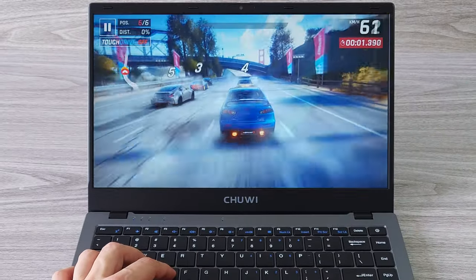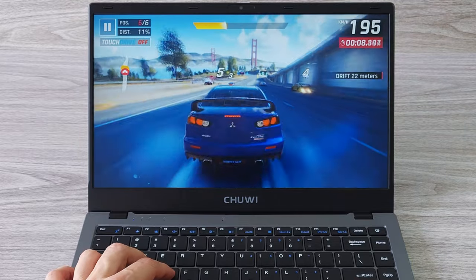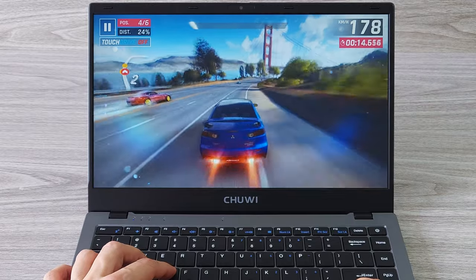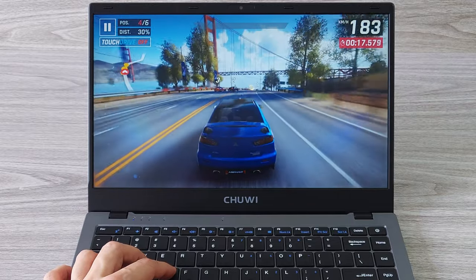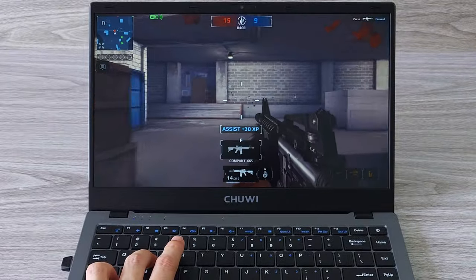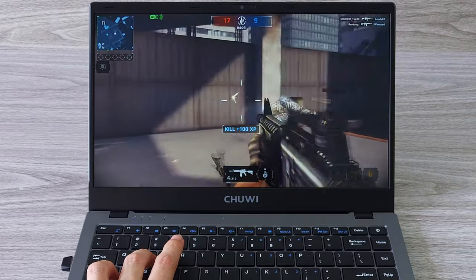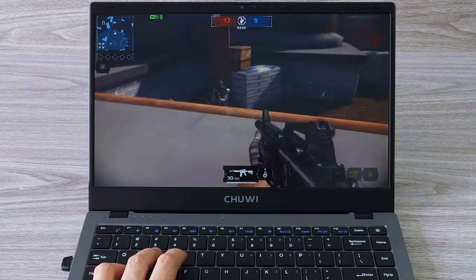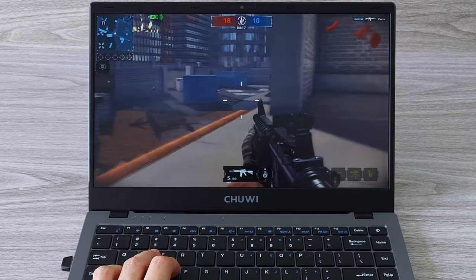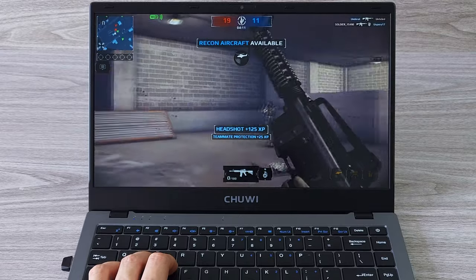The GemiBook X Pro comes with the latest Intel UHD graphics, which is a significant upgrade with a 78% performance improvement over the previous generation. The laptop can run all the latest games with smooth gameplay — we are talking about games that do not require a discrete graphics card. I tested several games and they all run pretty smoothly at decent frame rates and graphics settings. However, for more demanding games you may need to lower the graphics settings to achieve a decent frame rate. Overall, the GemiBook X Pro is a great option for casual gamers who want a budget-friendly laptop that can handle most games without compromising on performance.